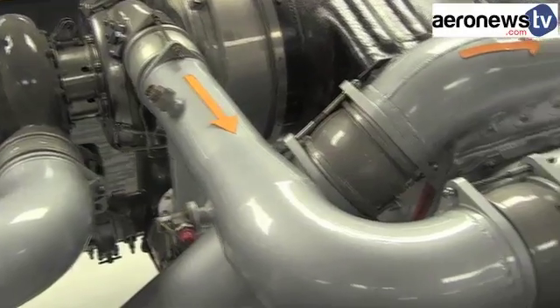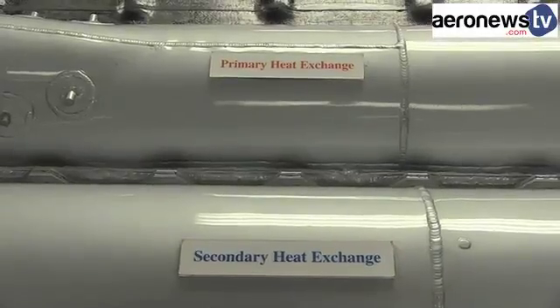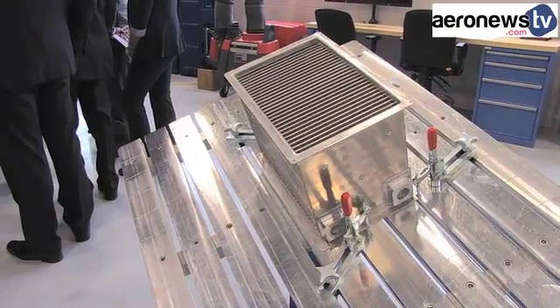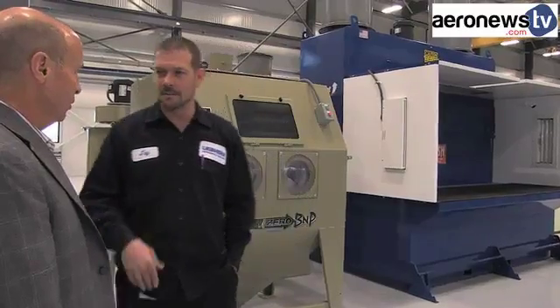A heat exchanger is an aluminium or steel part integrated into air conditioning packs. It helps regulate cabin temperatures and also cools hot air from the aircraft's engines before being injected into the plane's de-icing system.